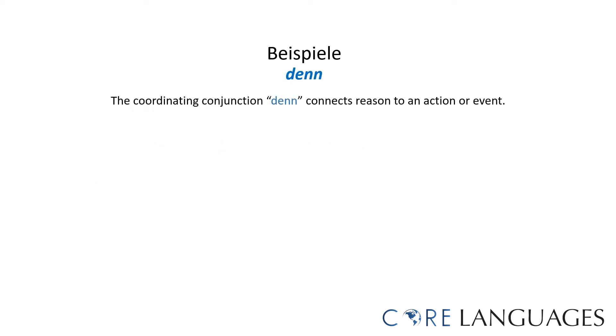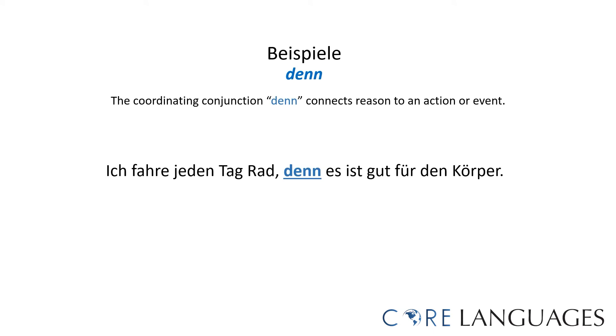Here are examples of sentences using the coordinating conjunction 'denn,' which is used to connect a reason to an action or event. 'Ich fahre jeden Tag Rad, denn es ist gut für den Körper' — I ride the bike every day because it is good for the body. 'Ich esse gern Äpfel, denn sie sind lecker' — I like to eat apples because they are delicious.